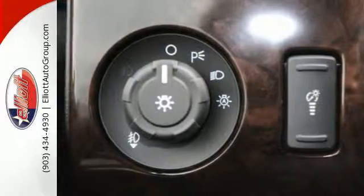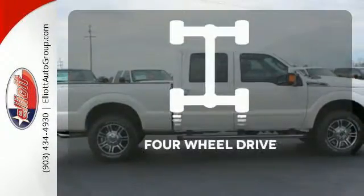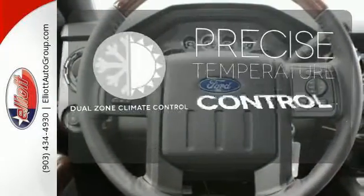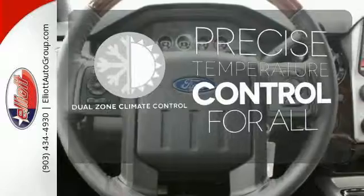A tilt and telescoping steering wheel and My Key. Feel the confidence as you control the road with four-wheel drive. No one will complain about the temperature with dual-zone climate control.